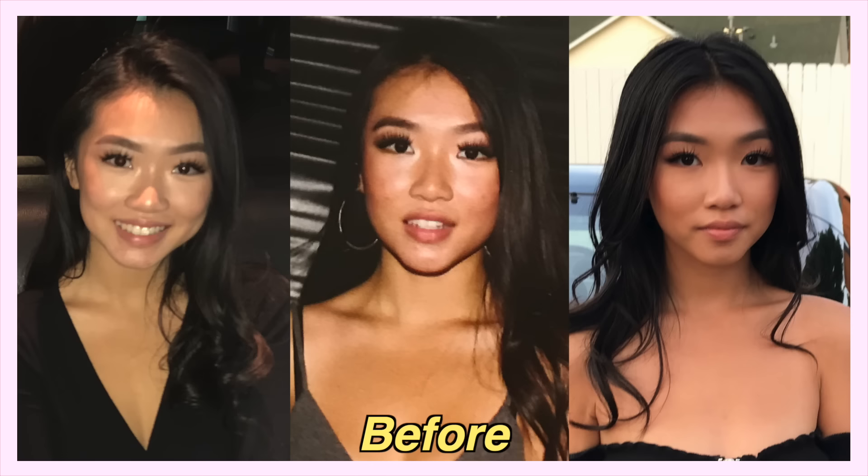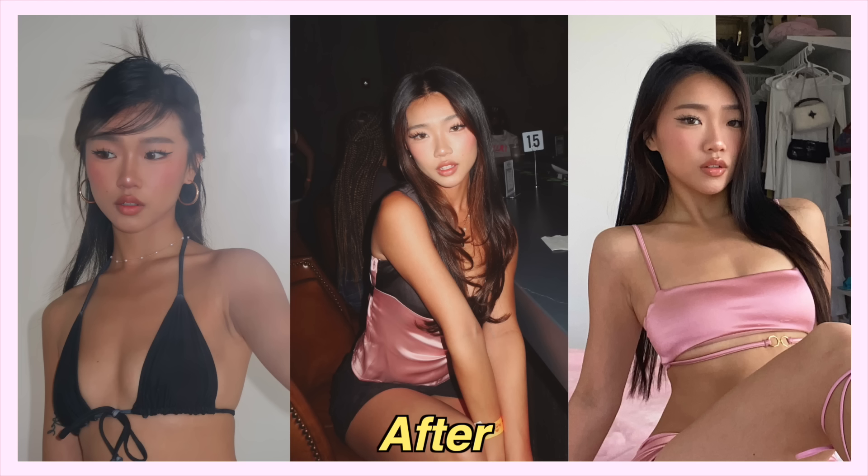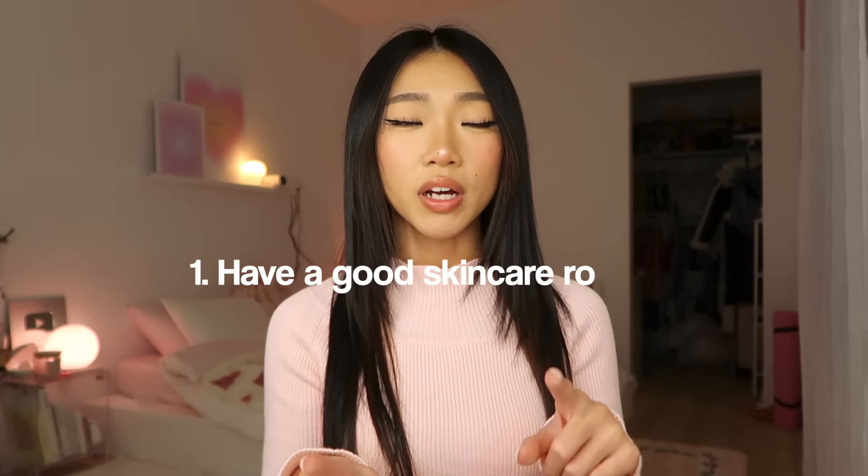Hey guys, welcome back to my channel! Today I'm going to tell you guys a few of my favorite beauty tips that elevated me from this to this. To sum it up, I am telling y'all how to get hot — you guys are getting all my secrets. It's just as important to glow up mentally, so make sure you're always taking care of yourself physically and mentally. But today we're going to focus on the physical part: how to look more attractive.